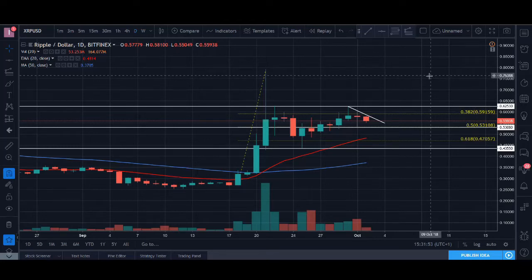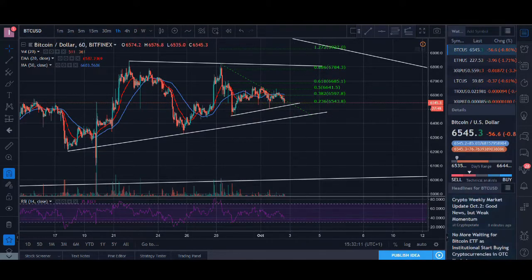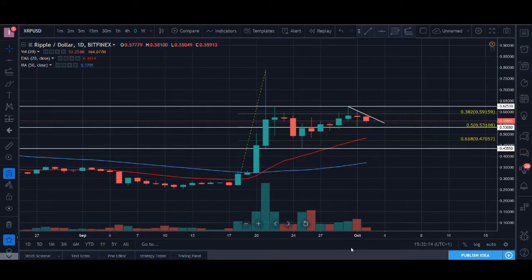Welcome back guys, it's Cryptorocko here with another technical analysis video. Today, rather than starting with Bitcoin, I want to start with XRP because Ripple and XRP has been one of the most promising coins and it was the coin that started this bounce. Usually Bitcoin starts the crypto bounces, but this time it was Ripple XRP that was leading the bounce.